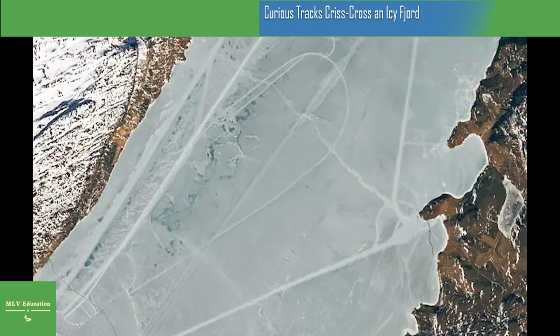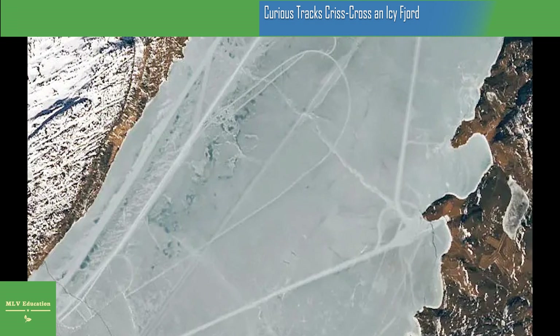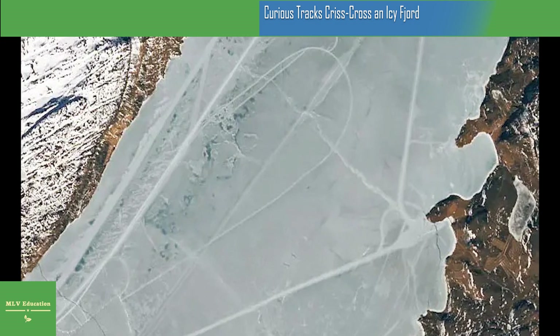Atop the ice there are several long straight lines connecting the towns of Nassarswak and Kasiarsuk and running the length of the fjord. Though cracks and ridges can form naturally in the ice, there are indications that people were likely involved with producing some of the tracks pictured here.